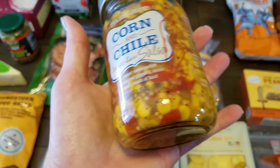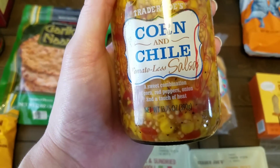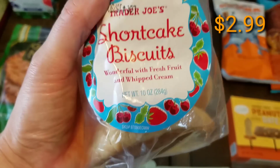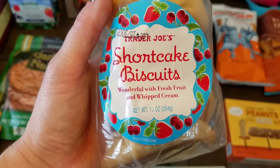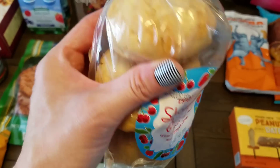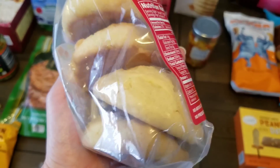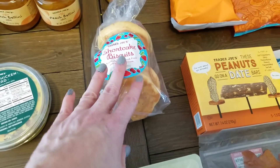We picked up some more of the corn salsa — it's a tomato-less salsa. We just love all of Trader Joe's salsas. This is the number one in the house for the older kids, me, and Chris. I've been dying to try the shortcake biscuits — I pick them up every time but always put them back. I've got two packs of strawberries from Aldi and I'm going to make a strawberry shortcake. The checkout lady was telling me how delicious they were, so we're excited to try those for dessert.